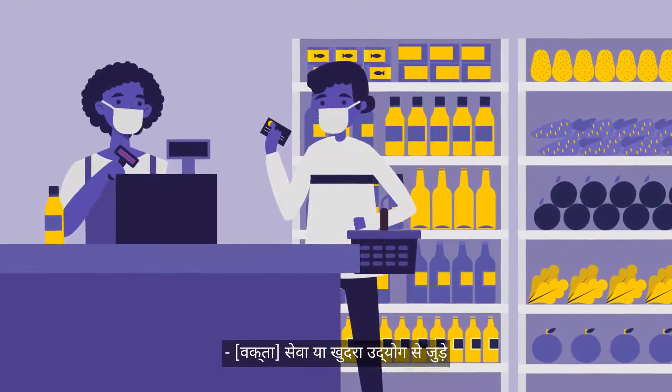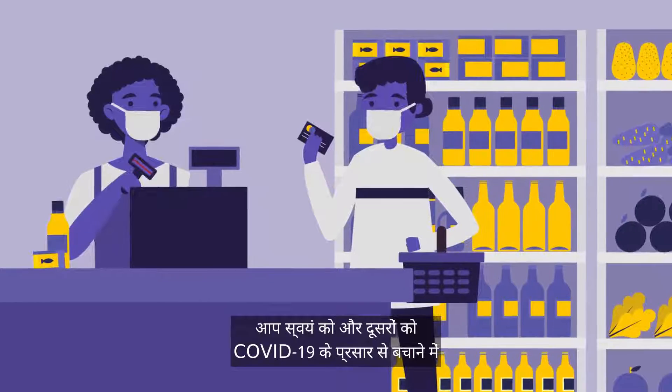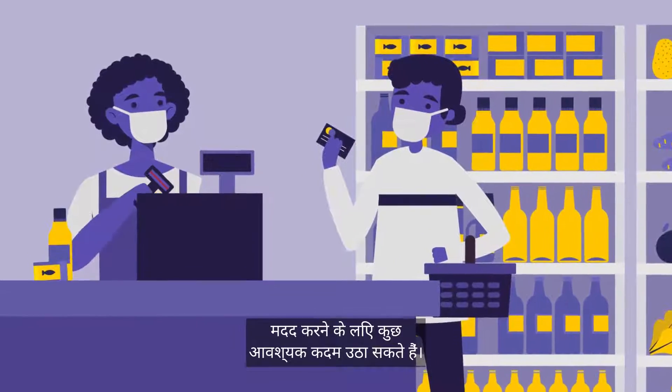As a customer engaging with the service or retail industry, you can take some essential steps to help safeguard yourself and others from the spread of COVID-19.